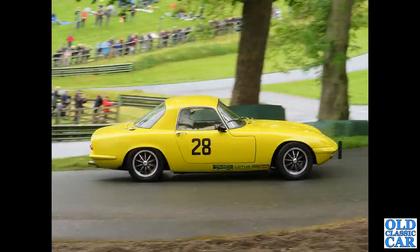Now the Prescott hill climb, and a side view of a Lotus Elan fixed-head coupe at speed, just having gone round the Pardon corner.